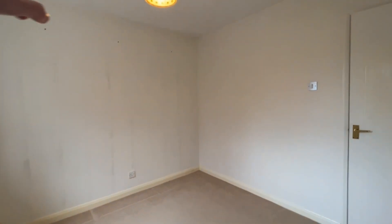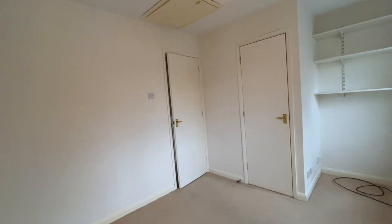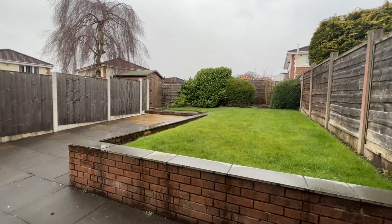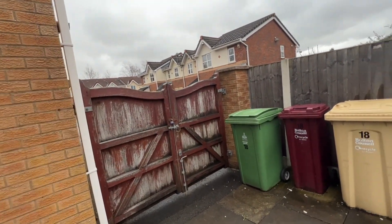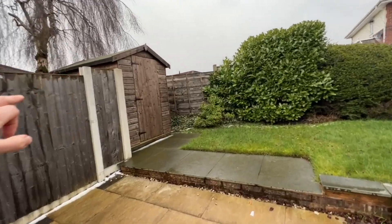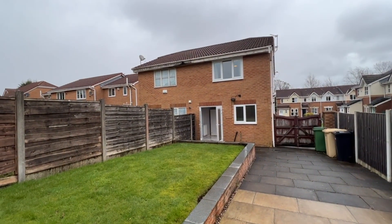Just worth pointing out — you might see some little marks — this is going to be decoratively refreshed before a tenancy would begin, but we didn't want to delay bringing the property to the market. Stepping through the double doors from the dining area of the open plan kitchen diner, we're into the back garden. These are the vehicle gates that you would have seen from the front, so this driveway extends all the way up to here. We've got lovely lawned gardens extending behind to where the garden shed is, which is included and ideal for storage. A nice aspect of the rear of the property.